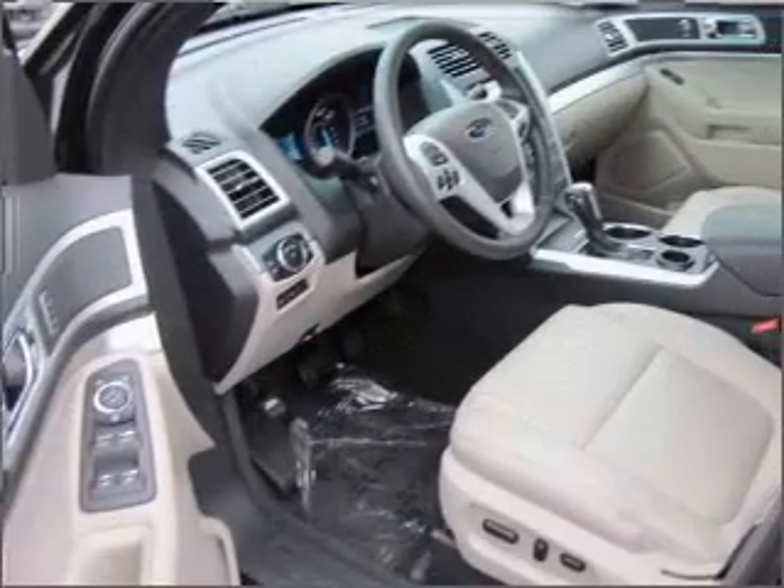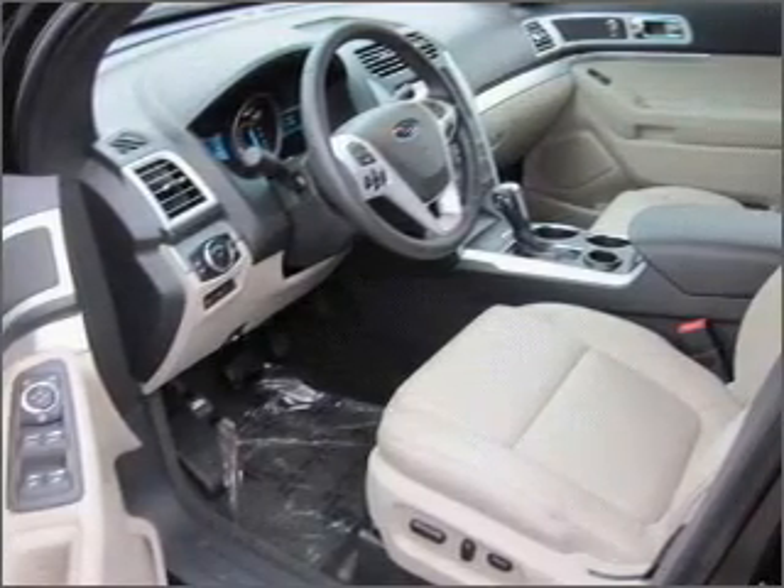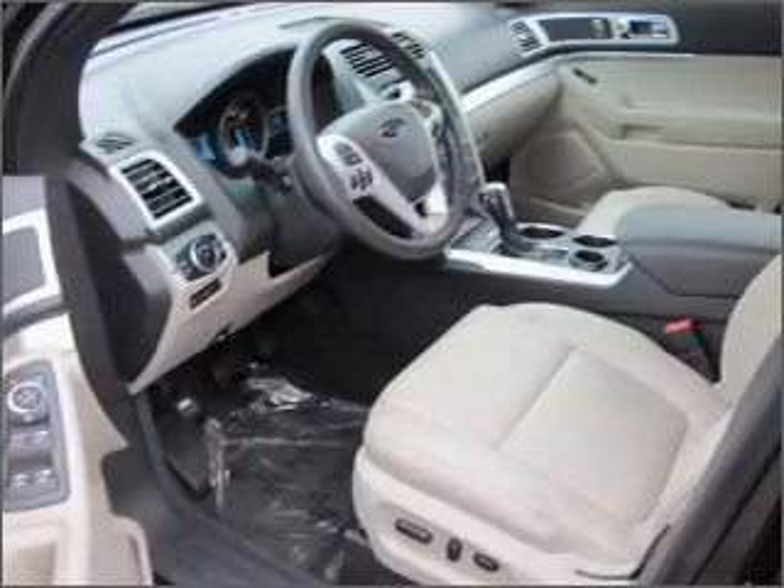Heated seats are a desirable comfort feature — he's always hot and she's always cold. Solve this problem while driving with dual temperature controls.